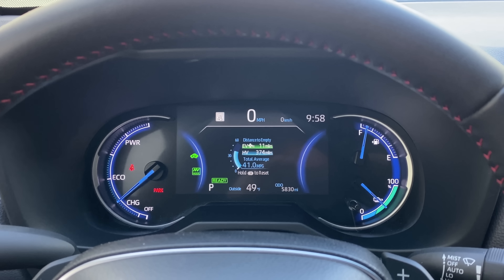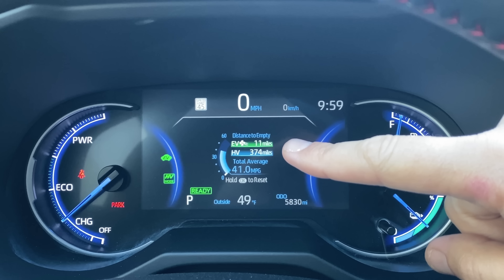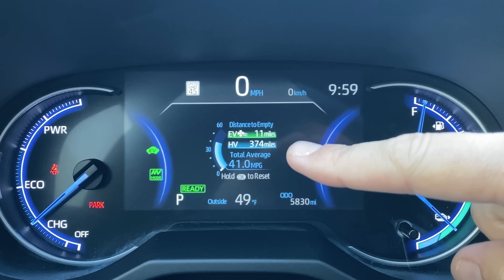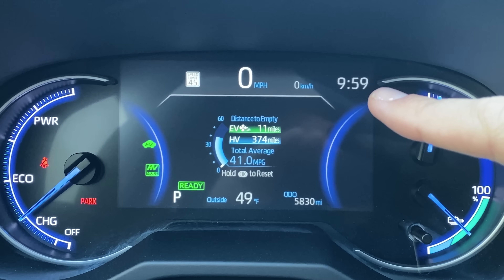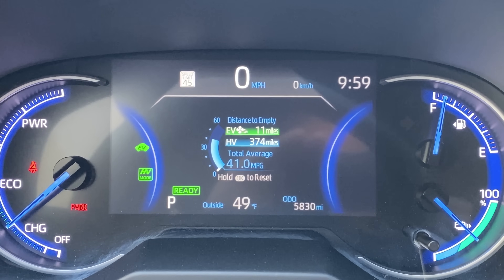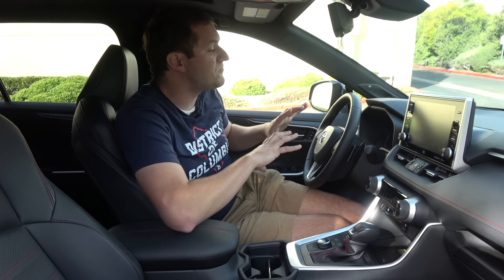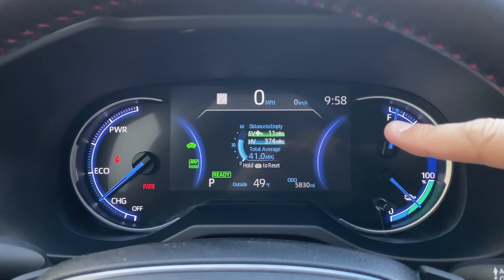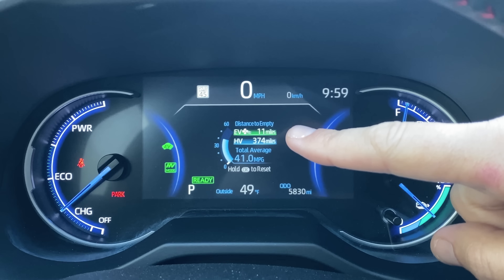In the center of the gauge cluster there's a little screen that shows a lot of information: your electric motor's range, gasoline motor's range, current fuel economy, gear you're in, odometer reading, all active modes, outside temperature, current time, and your speed in both miles per hour and kilometers per hour, along with the speed limit. Frankly it's a lot of stuff crammed into that little screen and it looks fairly complicated and quite busy. What Toyota needs to do is make the entire gauge cluster a screen, like so many other automakers have, so all this information can be spread out more.